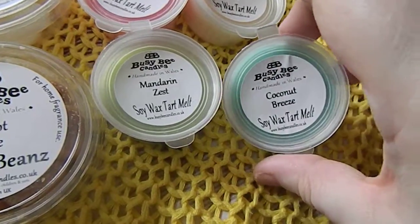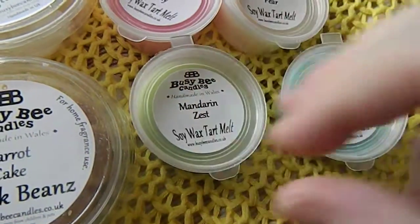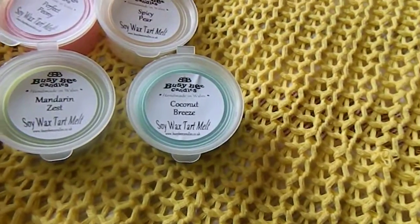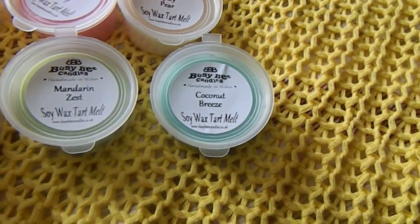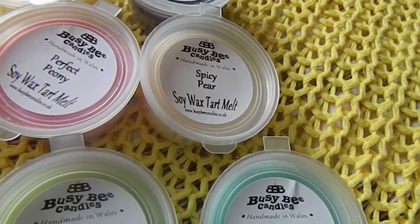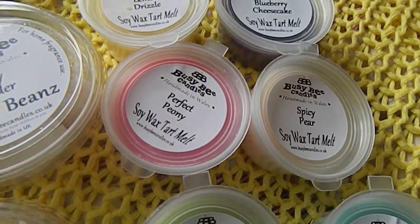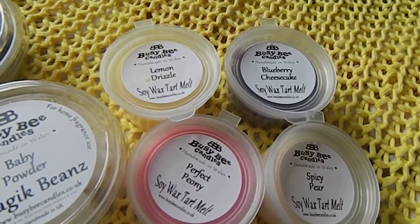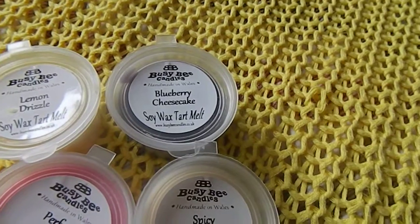The tart melts are a fair size for a tart melt, so you'd probably break them in half — though I tend to use a whole one. Mandarin zest smells zesty. Coconut breeze smells fresh like outdoors but also of coconut — like a tropical island. Spicy pear: I couldn't really smell the pear much, mainly the spice. Perfect peony smells floral — it's the only floral one here; I'm not a big floral fan.